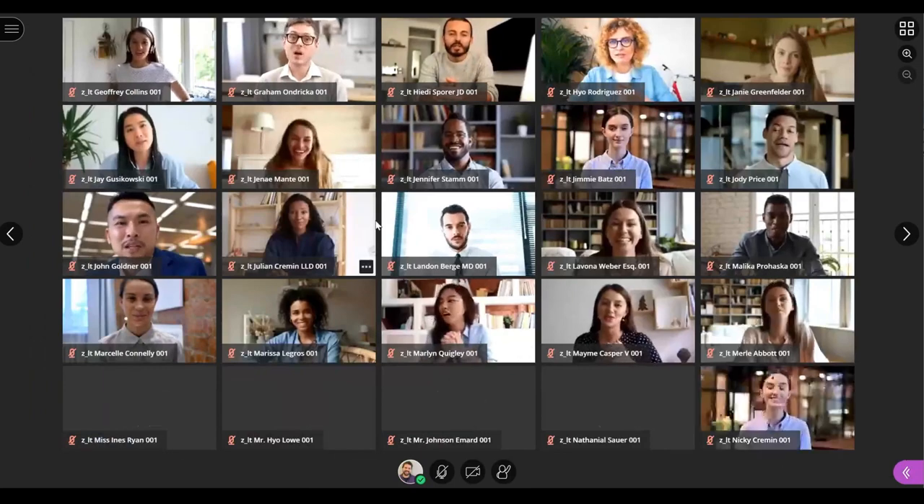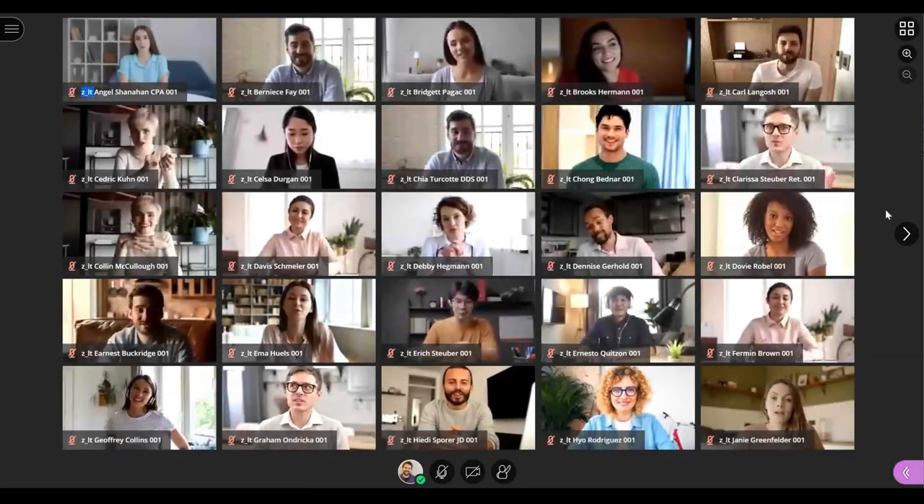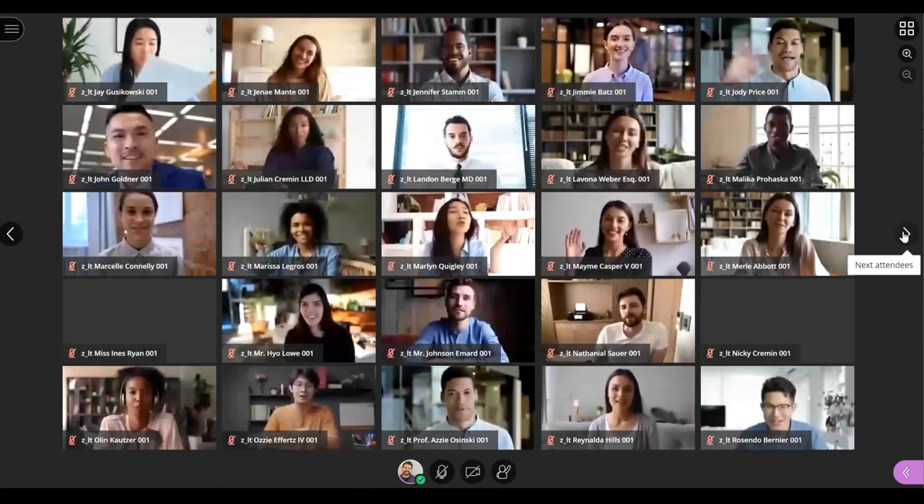Blackboard Collaborate now features the ability to have 25 simultaneous video feeds, with the option to slide through pages when the session has more than 25 attendees.